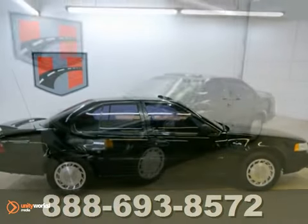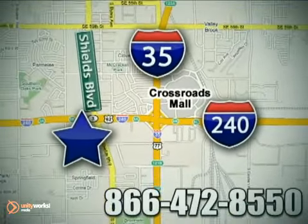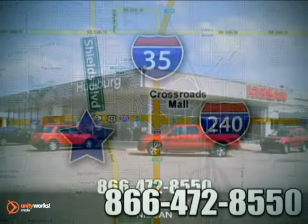Come in for a test drive today. Call or stop in today. We are conveniently located one block west of I-35 on I-240 at Shields in Oklahoma City.